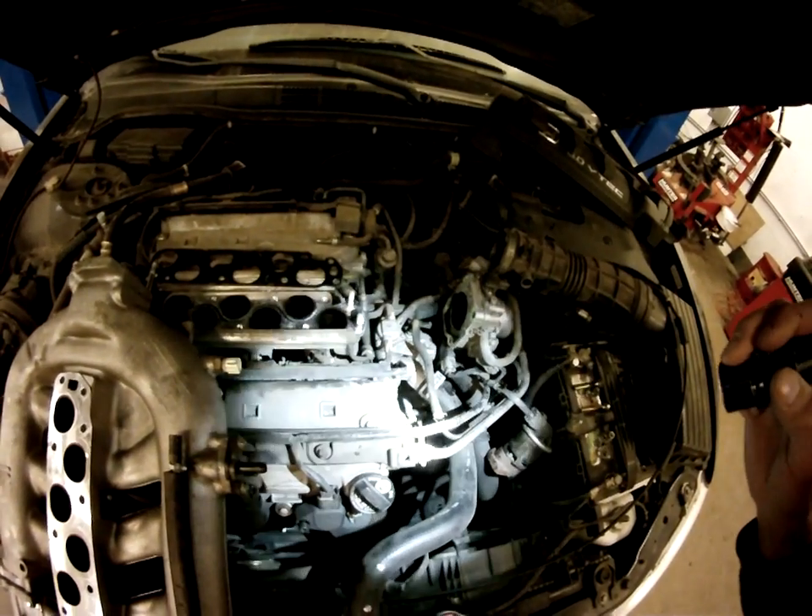Go ahead and fire the engine off too if you want to. If it runs fine with the EGR valve off, then you've got a clogged passage, which brings us to the intake.